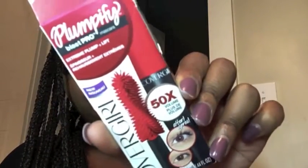The first product is the Plumpify Blast Pro mascara, which is for extreme pump and lift. This is one of their new mascaras, and it's really cool because it's a newer product that isn't really out yet — I haven't even seen it. So it's kind of exciting that we get to try and review it first.